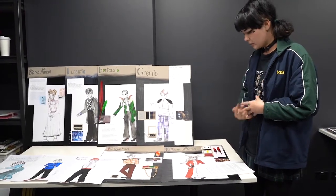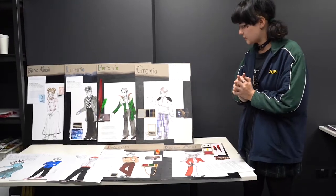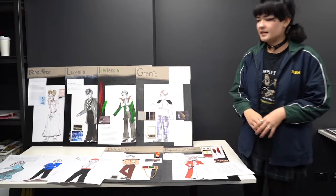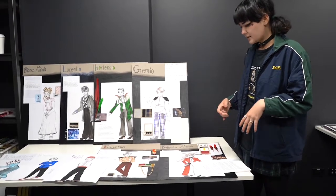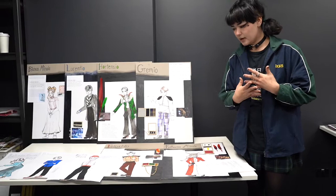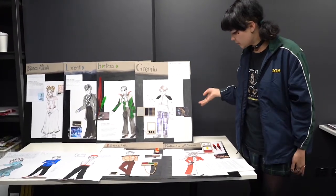Throughout my piece there are really bright colours and the writing is all very similar to something you'd see in a circus. I did this because each character has an animal symbol, and this is done to really emphasise the idea of taming that is such a big part of the play — hence the word taming. So each character has an animal symbol.